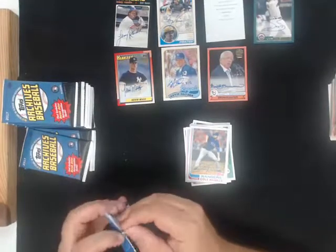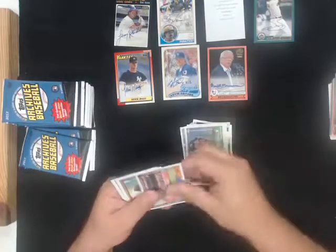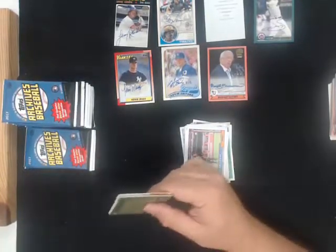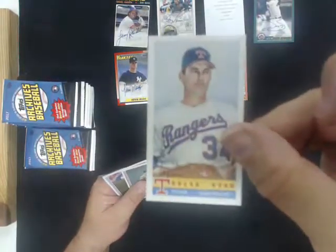Or I pronounced it wrong - McKwing. Bazooka, Nolan Ryan for the Rangers.